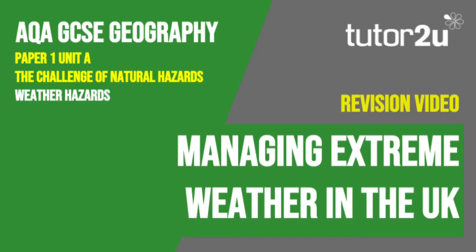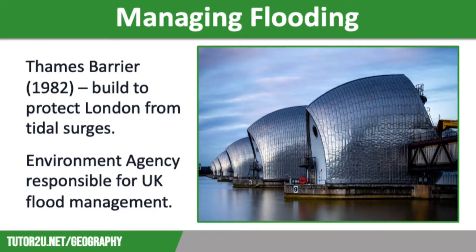Welcome to this Tutor2U revision video that looks at how we can manage extreme weather hazards in the UK. This is part of Paper 1, Unit A: The Challenge of Natural Hazards. There are a number of different ways extreme weather events in the UK are managed. Let's start off by looking at how the risk of flooding is managed.